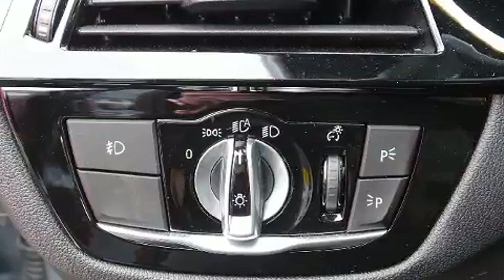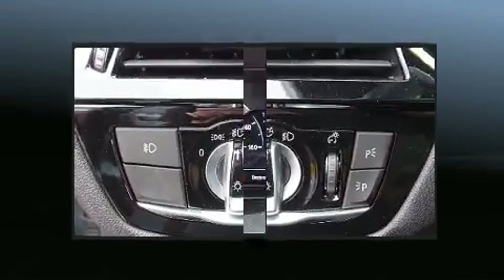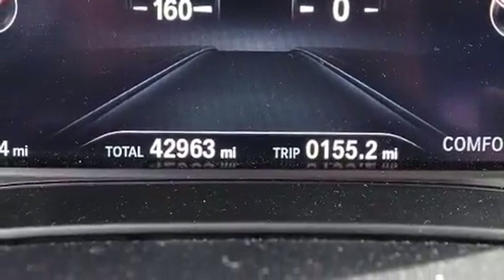This car was designed with safety in mind, allowing you to drive with even greater assurance. This vehicle has achieved certified pre-owned status by passing BMW's rigorous certification process.